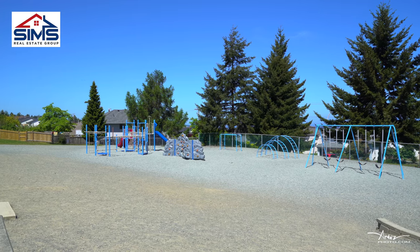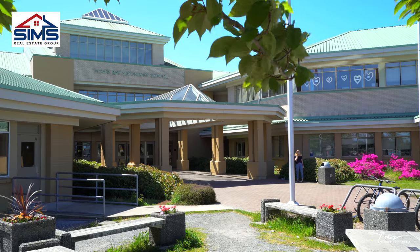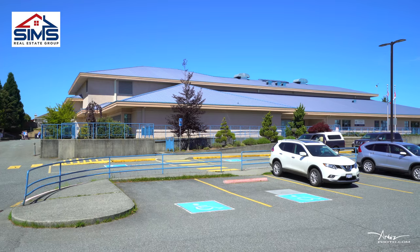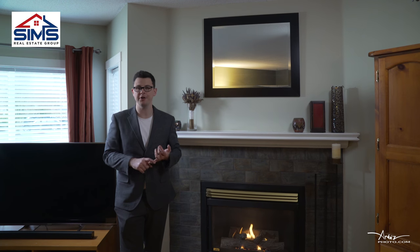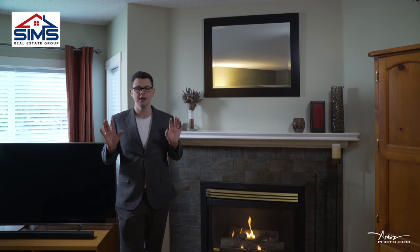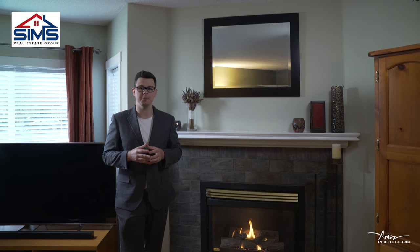Walking distance to some of the best schools in Nanaimo, with Dover Bay being the high school in the catchment and McGurr Elementary School also in the catchment. As you can see, what a great starter home or retirement property — this has it all. It's exactly what the market's been looking for.